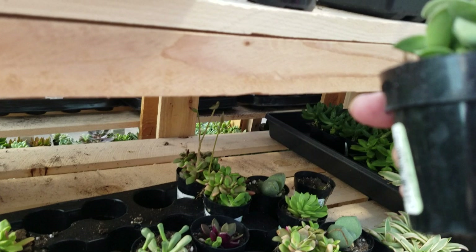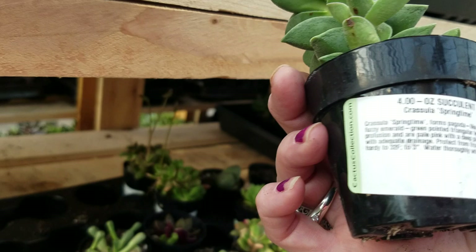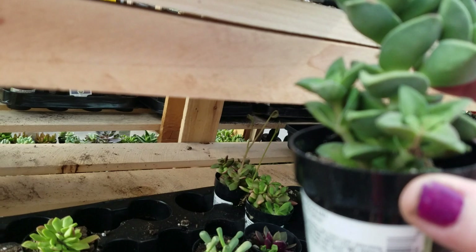Here's some nice succulents. This one's kind of cute. It is called Crassula Springtime. It has alternating stems that are fuzzy — they are fuzzy. That's really neat. Neat plant.